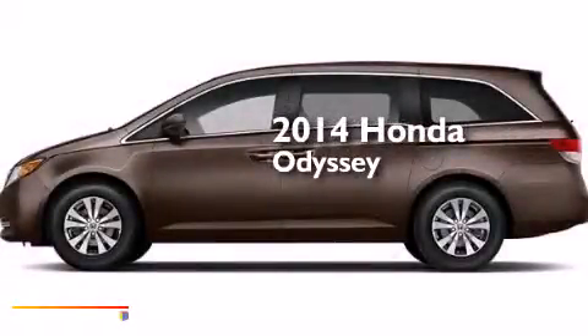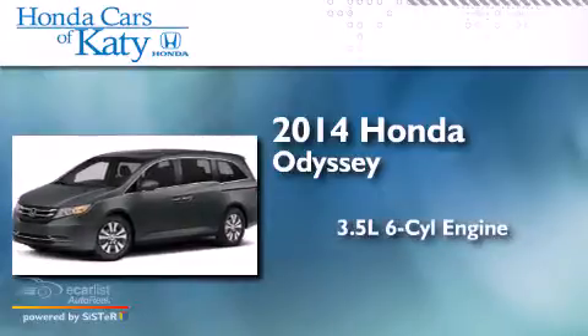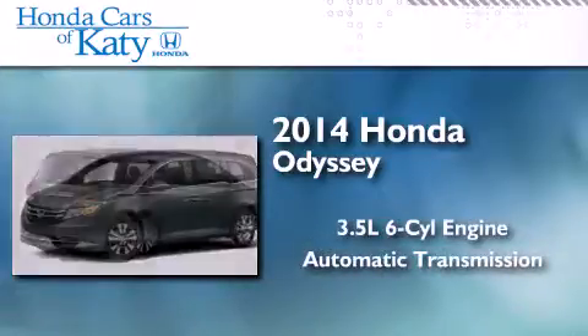This is a brand new 2014 Honda Odyssey. It has a 3.5-liter, six-cylinder engine and an automatic transmission.